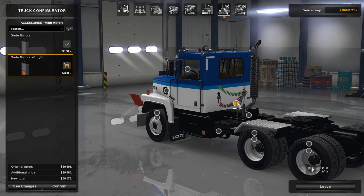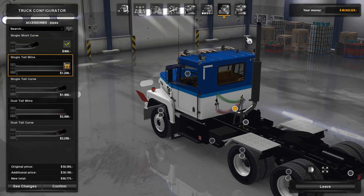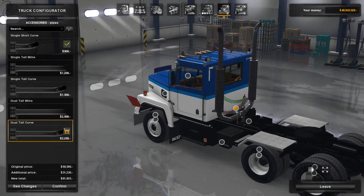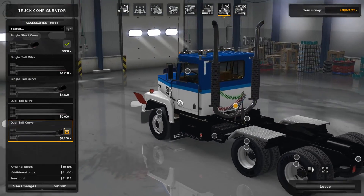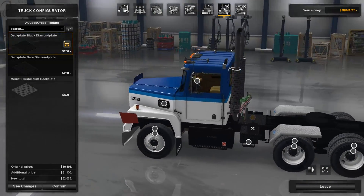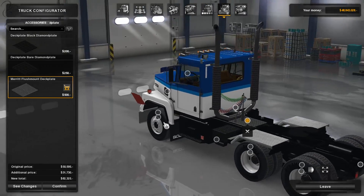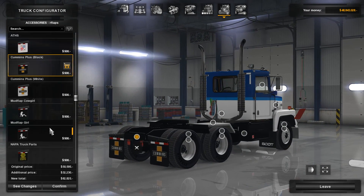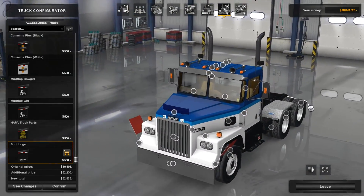For the exhaust pipes, you've got single pipe, tall mitered pipe, tall curved pipe, tall double mitered, and double tall curved. I'd suggest looking at what engine you're putting in and making a sensible choice about the exhaust stack. The back plate options include diamond plate, bare diamond plate, and a gray deck plate. The mud flap options at the back match those at the front, so you can make them match. That pretty much covers all configuration options.